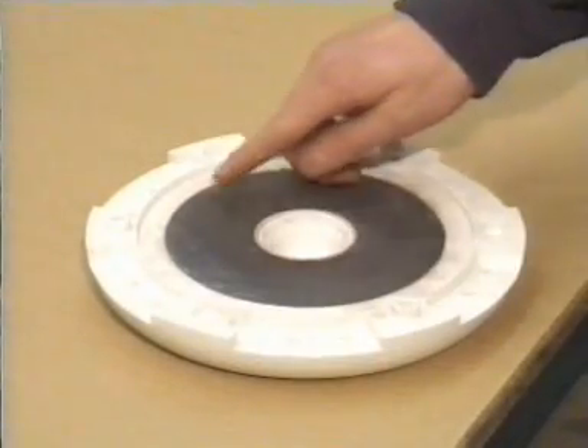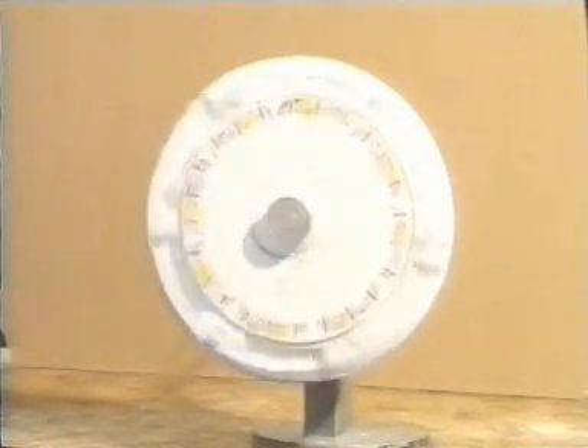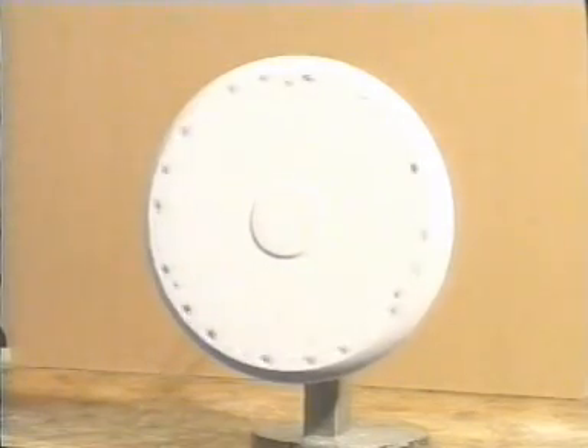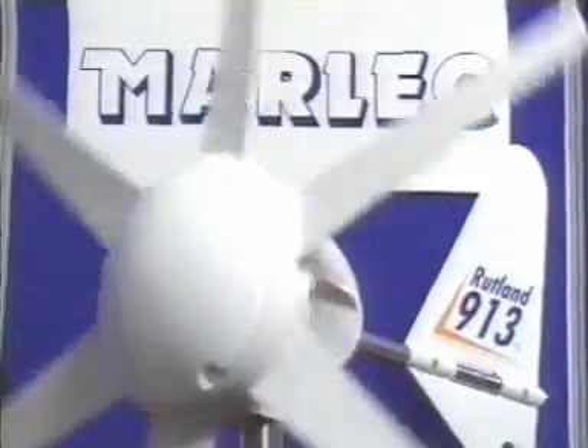John separated the generator's magnet into two halves, which he had moulded so that they formed part of the casing. The whole casing then rotated around the coil and became part of the hub onto which the blades of the windcharger were fixed.